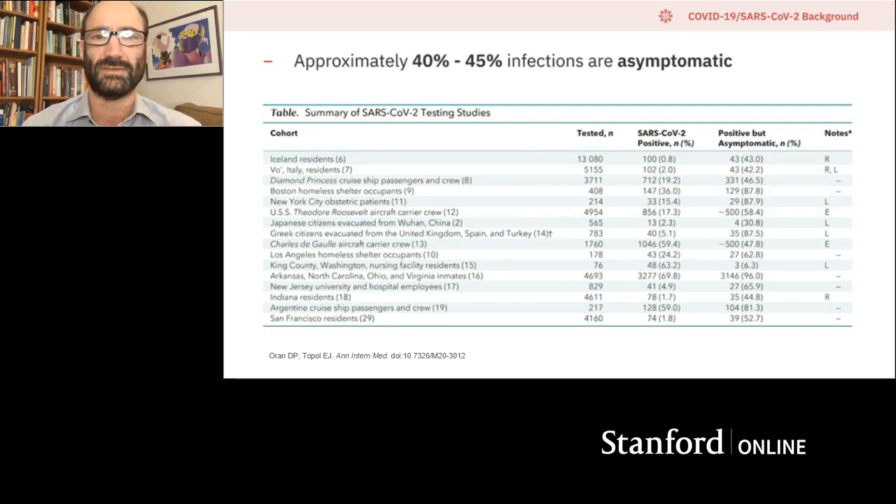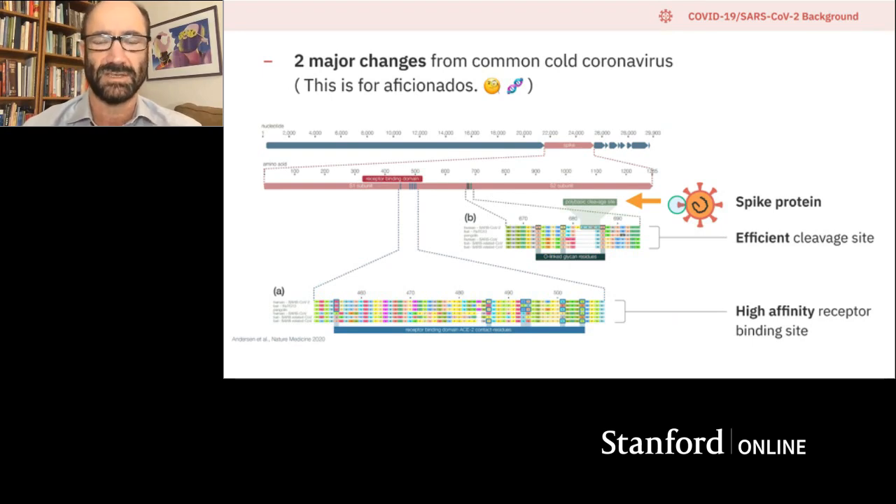Why is SARS-CoV-2 so special? It has two kinds of changes very different from the regular common cold coronavirus, and they both occur in the spike protein — a protein that sits on the surface of the virus. One change affects what's called the receptor binding site, making it much higher affinity so it binds the ACE2 receptor on our cells and helps it penetrate. The other is a cleavage site in the spike protein important for propagation of the virus — there have been genetic changes in this region.